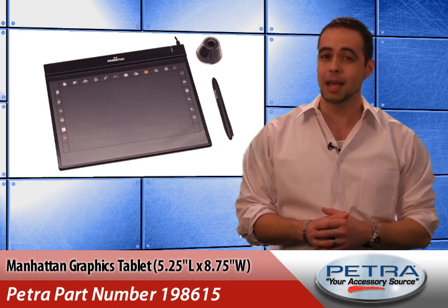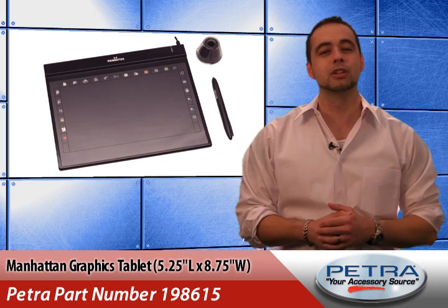Compatible with Windows and Mac, this tablet works for all users. That's a quick look at the Manhattan graphics tablet.